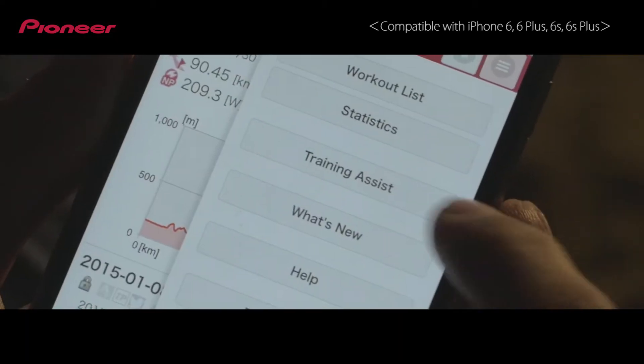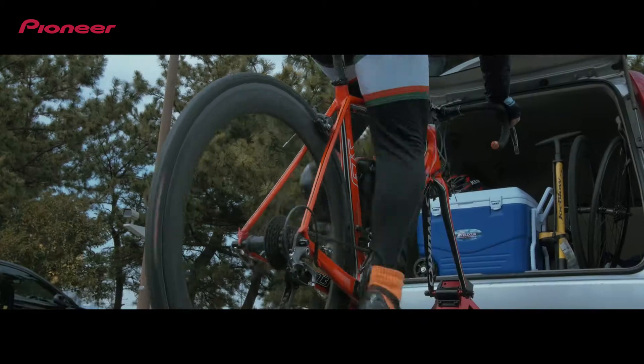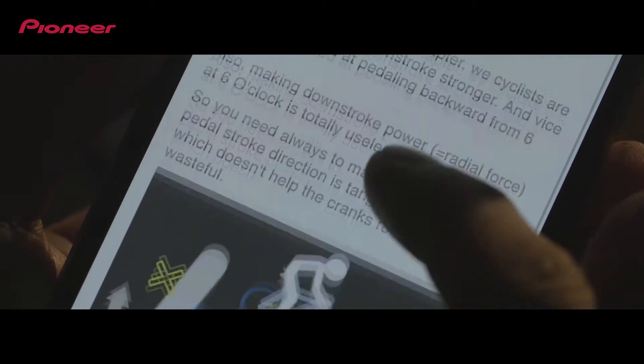Access the Data Analysis Web Service Cyclosphere from your smartphone. Choose Cycling Results and you'll see the various training menus pre-arranged using bicycle rollers. Read the manual to see descriptions of the goals and points of the various menus.